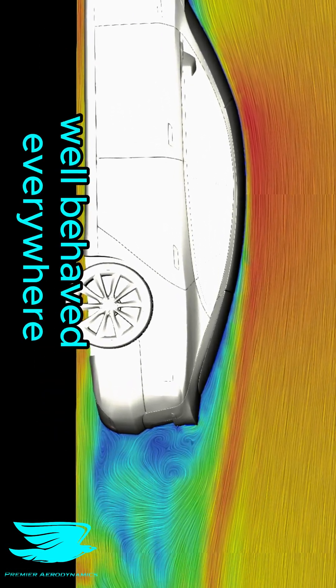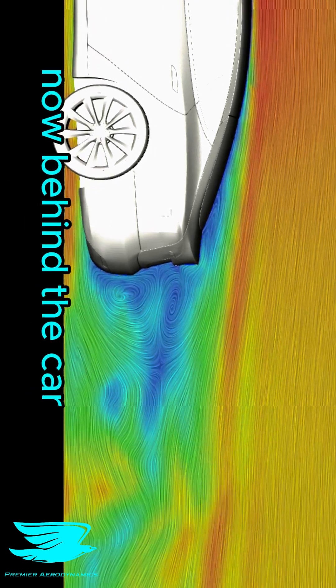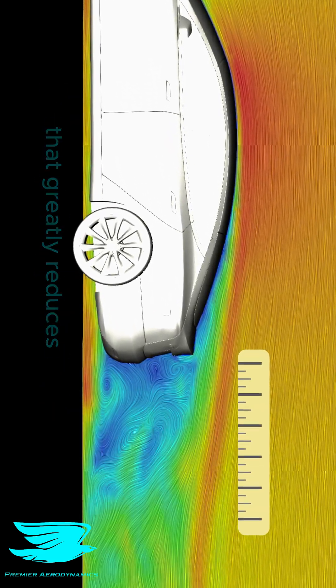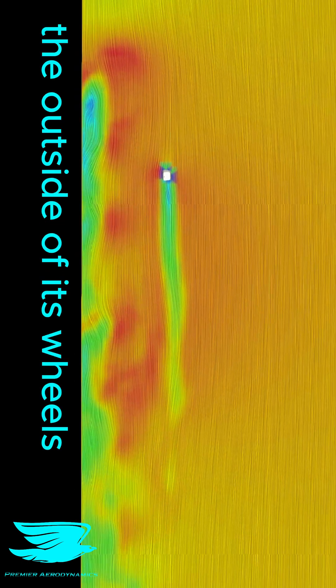The flow is very well behaved everywhere until you get to the rear window, where some minor flow separation starts to occur. Now behind the car, we obviously get a wake — no car can avoid this. But the impressive thing about the Model S is how small its wake is. That greatly reduces the drag coefficient of the car, which hovers around 0.23.